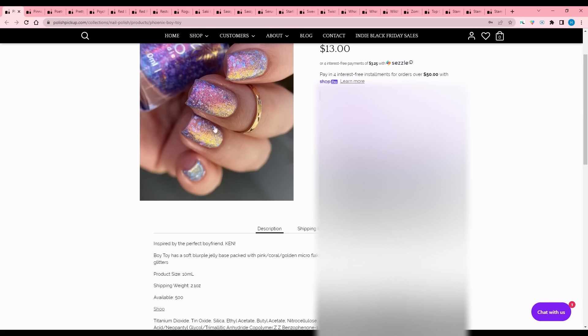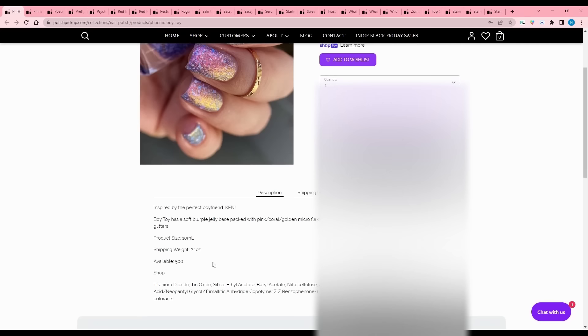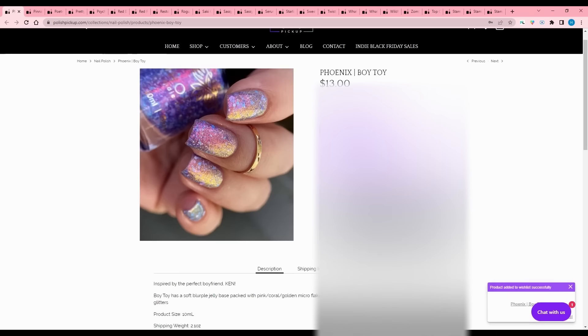Phoenix - Boy Toy, inspired by the perfect boyfriend Ken. It is a soft indigo jelly base packed with pink coral, golden micro flakies, and a lovely mix of pink, blue, and white matte glitters. 500 available. It's the glitters that are getting me.